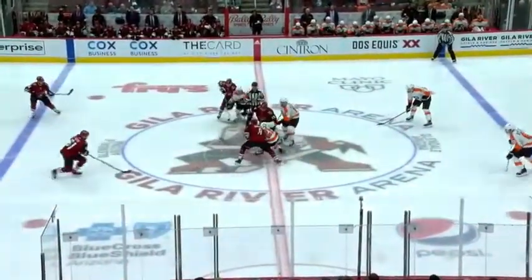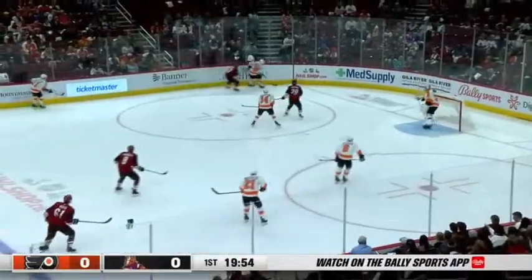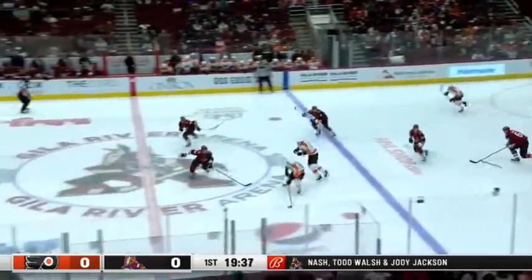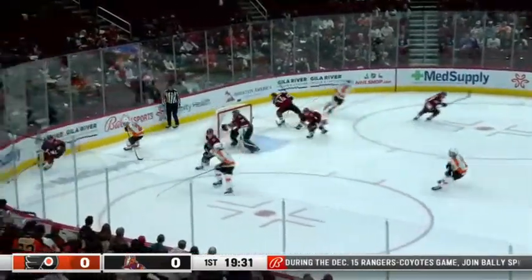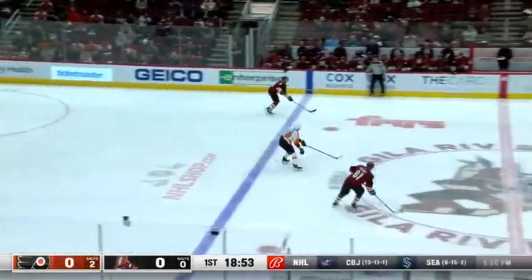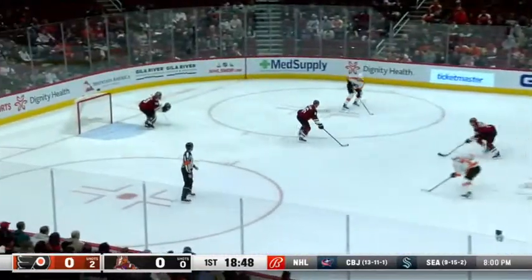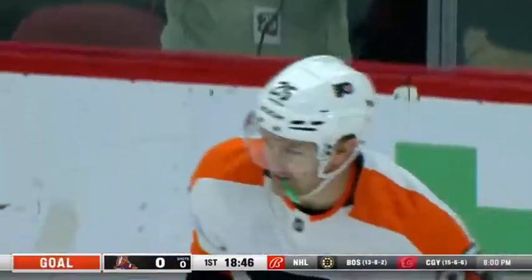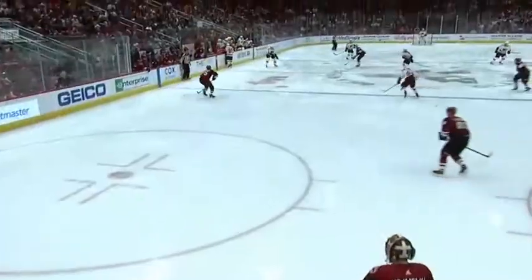The Coyotes look to get a split on the weekend after losing to the Florida Panthers last night by a final score of three to one. The Flyers clear it and get it back through center ice. It comes the other way — Flyers get something going, a shot, and a goal. An early goal for Philadelphia, that's James Van Riemsdyk, and the Flyers lead one to nothing.